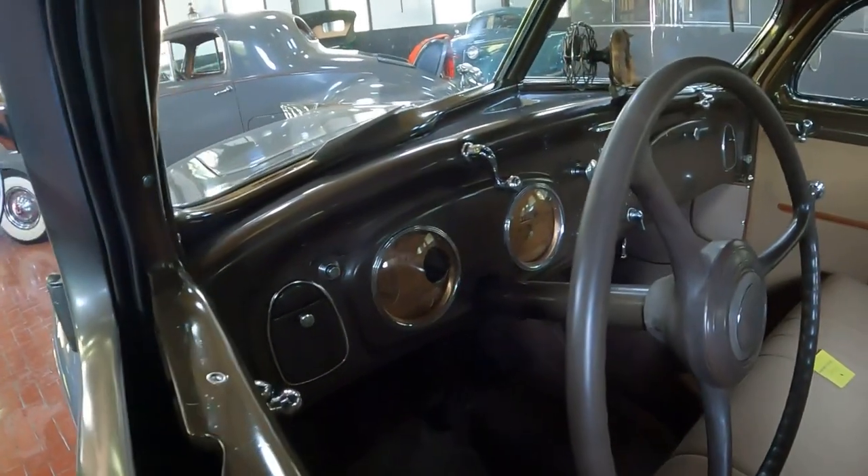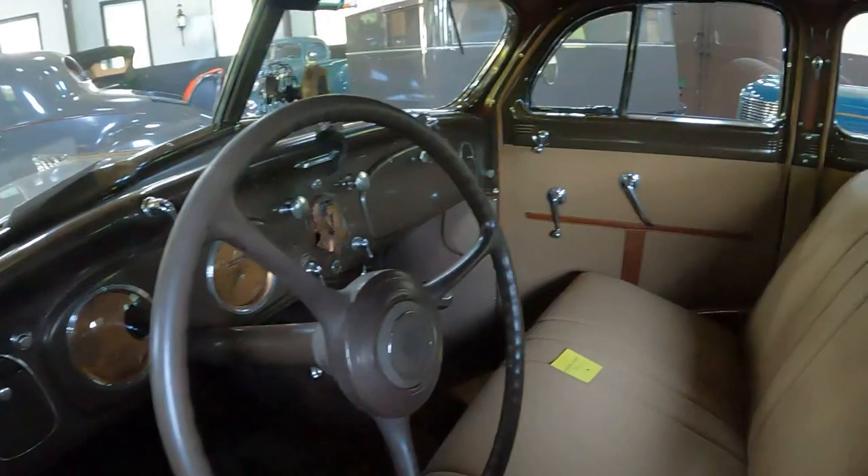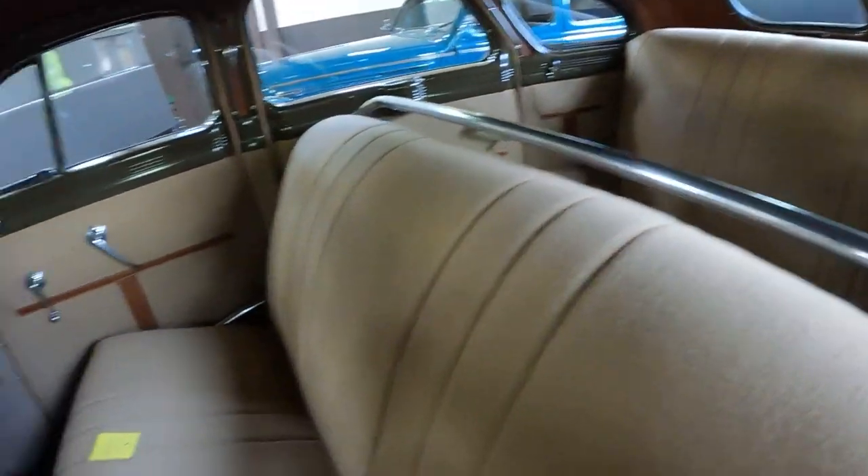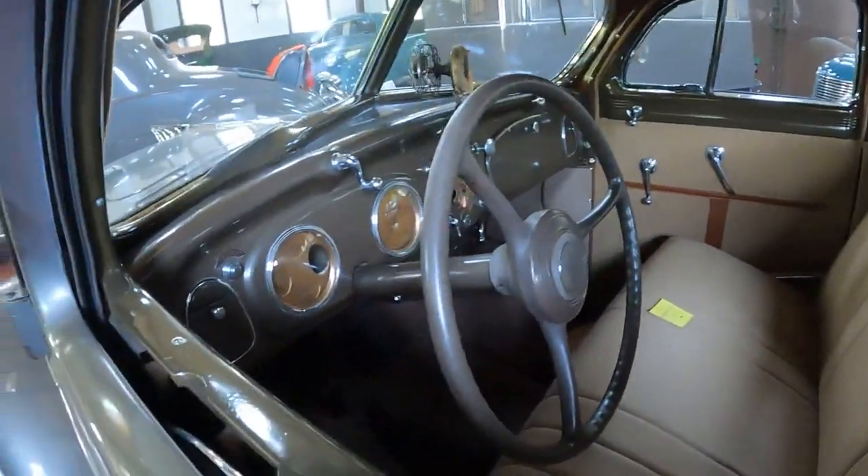The Chrysler gauges are more in the center and it has his-and-her glove boxes — this one doesn't have that. But just take a look at this interior. The car is absolutely gorgeous.